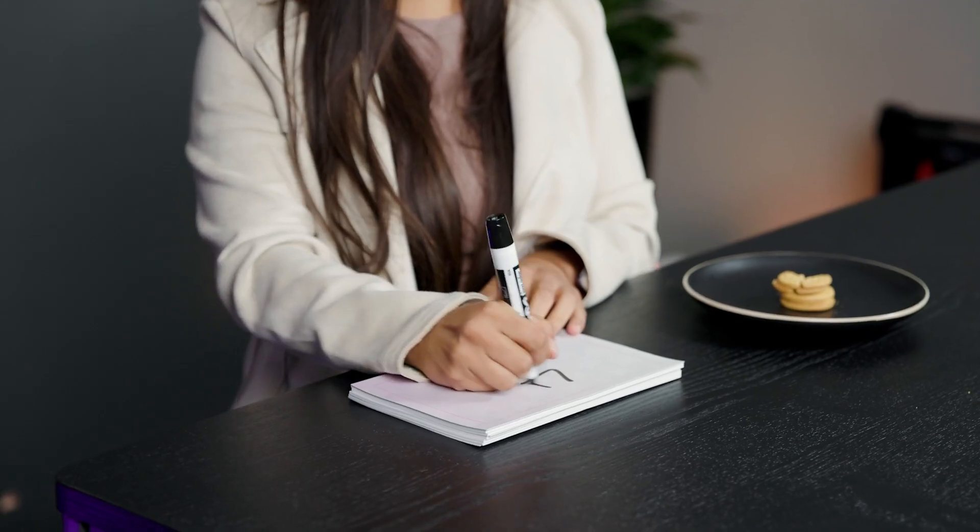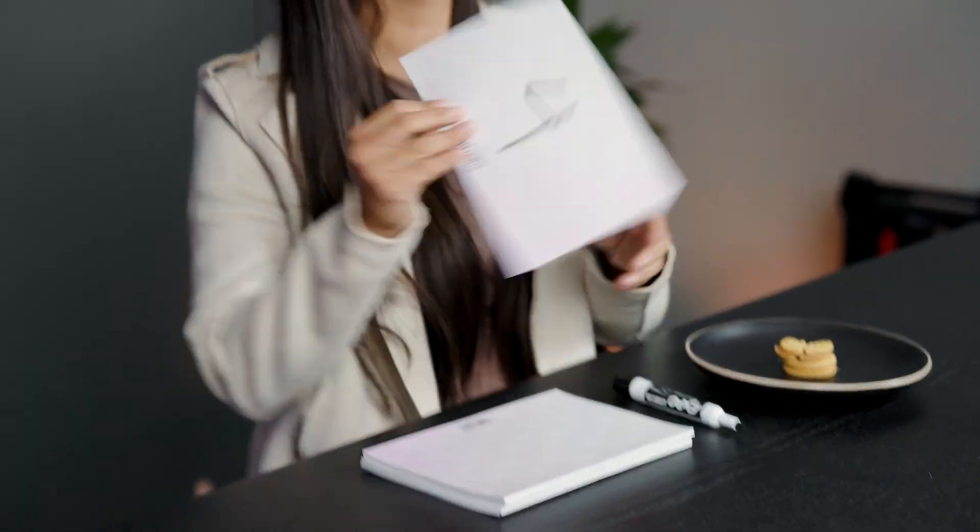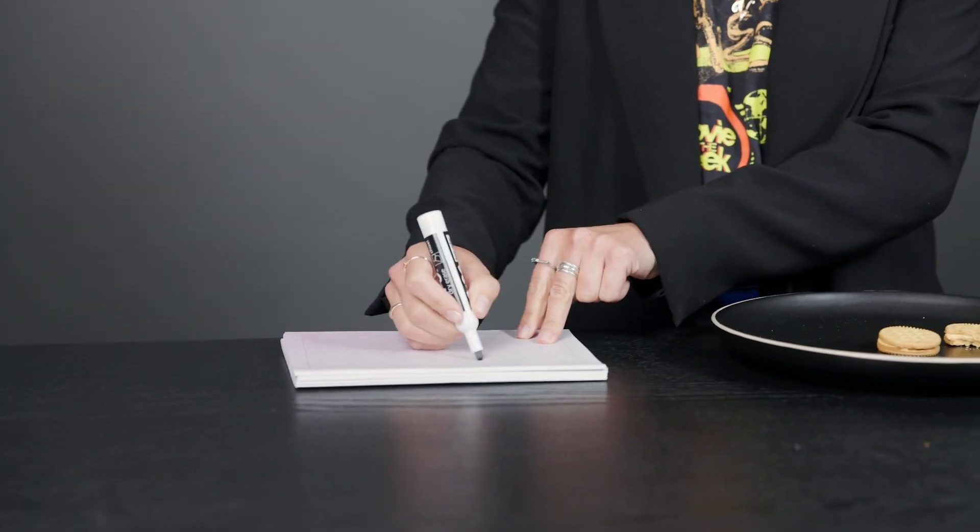I'm going to eat these like I eat Oreos — I have to twist them off. Delish. Wait, let me eat it as one. Honestly a three. I'm going to give it a solid four. If this were out of 10, I would give it a 10, but since it's out of five, I'll give it a five. Obviously.